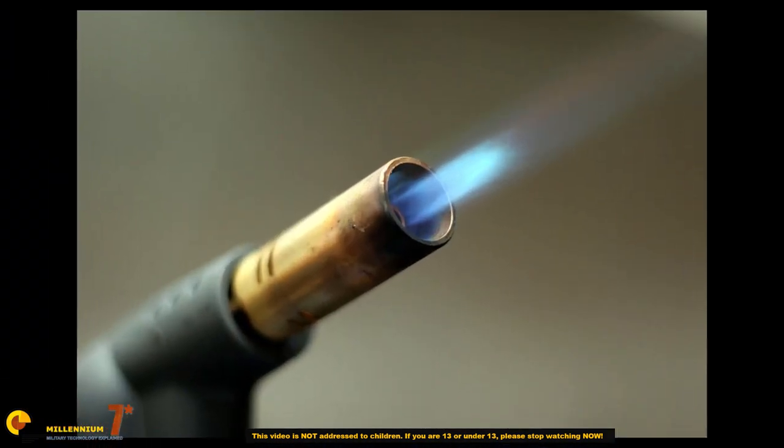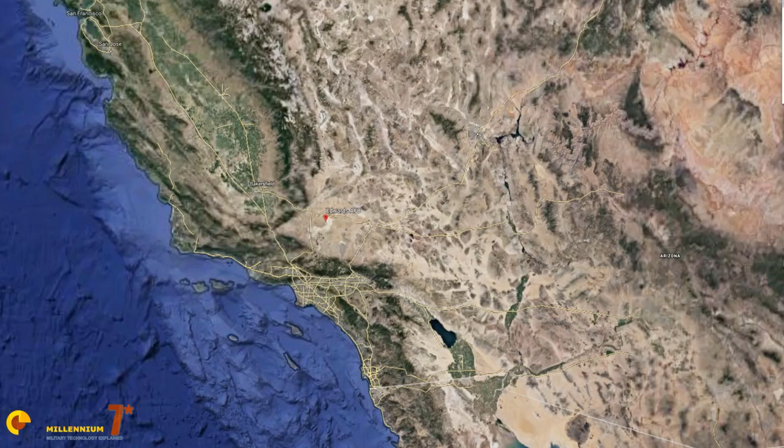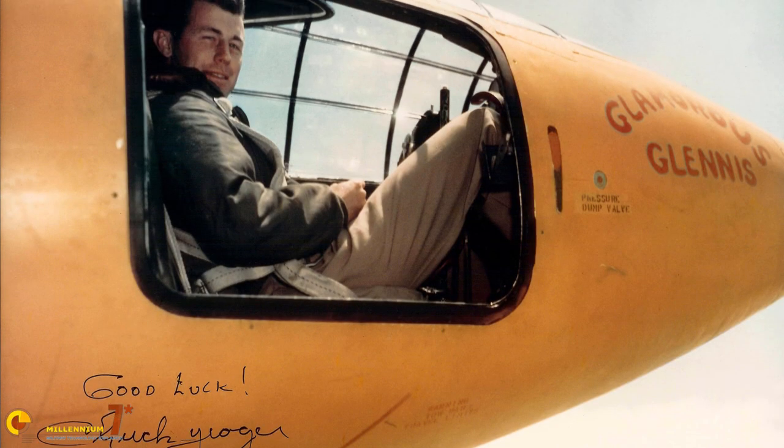In the years following the Second World War, at what was then the Muroc airfield — known today as Edwards Air Force Base — a group of visionary scientists and war-hardened military men started one of the great scientific quests of all time: the quest for speed. In its early stage, it culminated with the first famous supersonic flight by Chuck Yeager, and this is when the story usually stops.